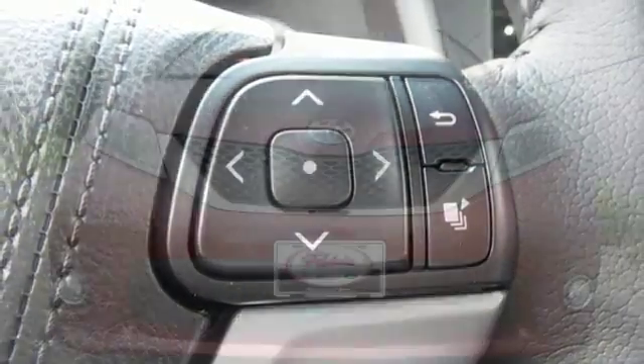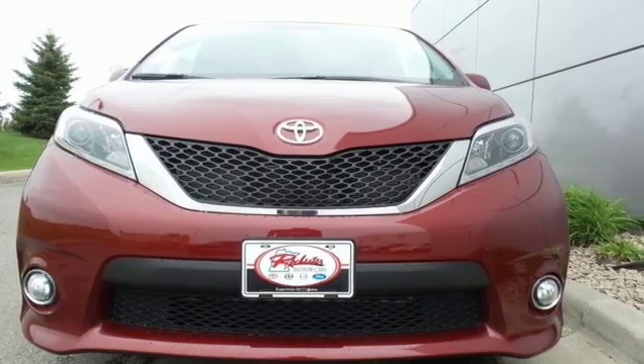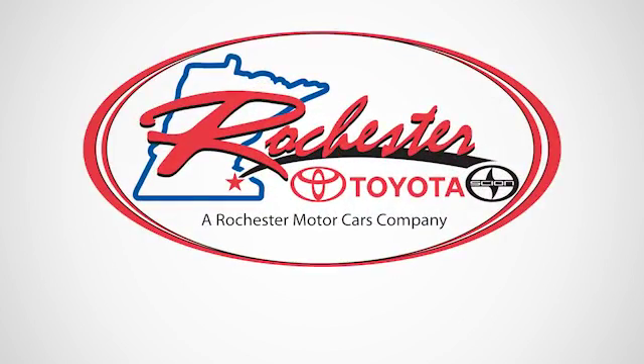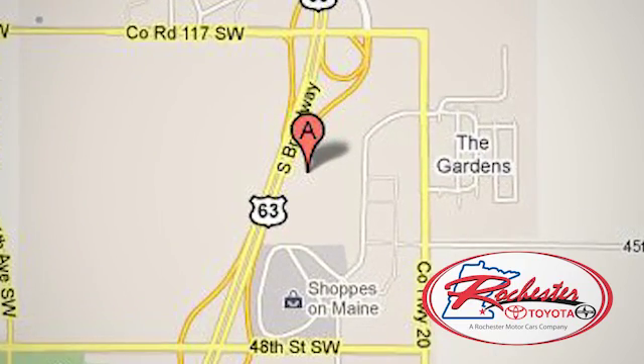then this Sienna is worth a second look. Test drive it today. Experience the difference at Rochester Toyota Scion. We're conveniently located between 40th Street and 48th Street, southeast on Highway 63 South in Rochester, Minnesota.